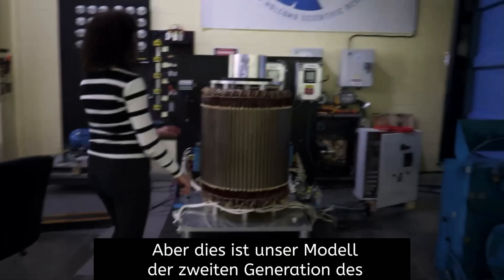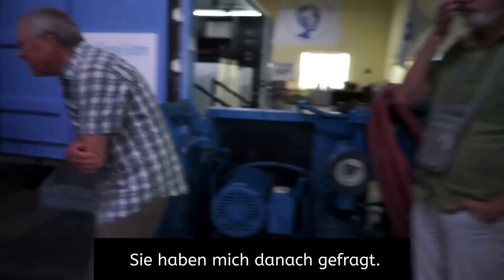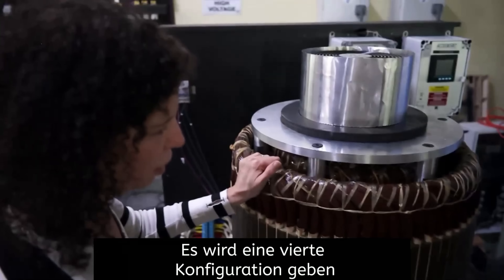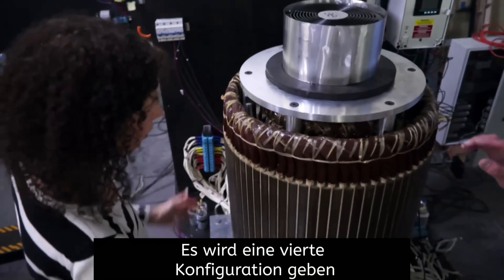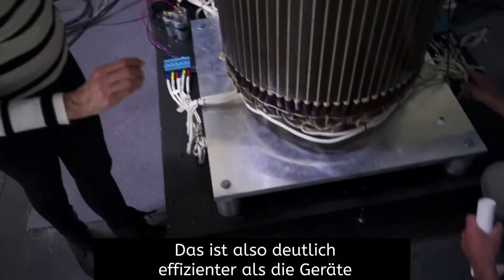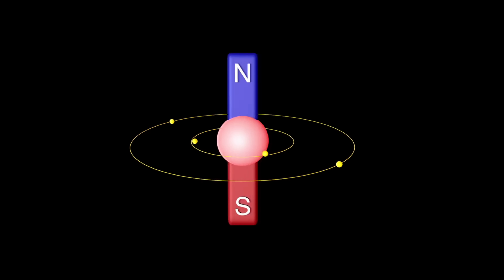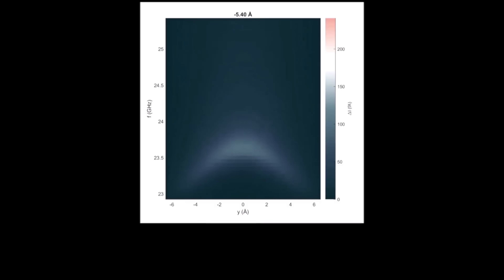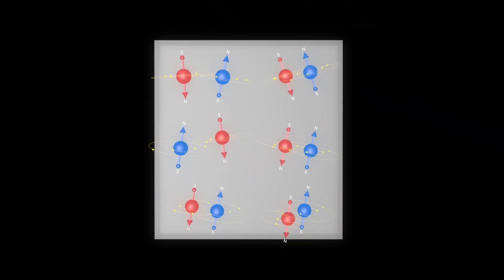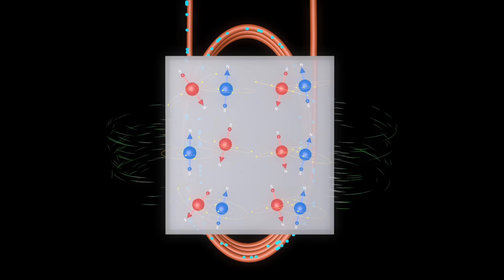Beyond the residential realm, HES believes the EEG technology can also thrive in commercial and industrial settings. Medium-to-large-scale systems could be deployed to power factories, data centers, and other facilities with significant energy demands. Looking towards the future, HES has hinted at the possibility of integrating the EEG technology into electric vehicles. By providing auxiliary power, the EEG could potentially enhance the range and performance of EVs, while also reducing the strain on the vehicle's primary battery system.